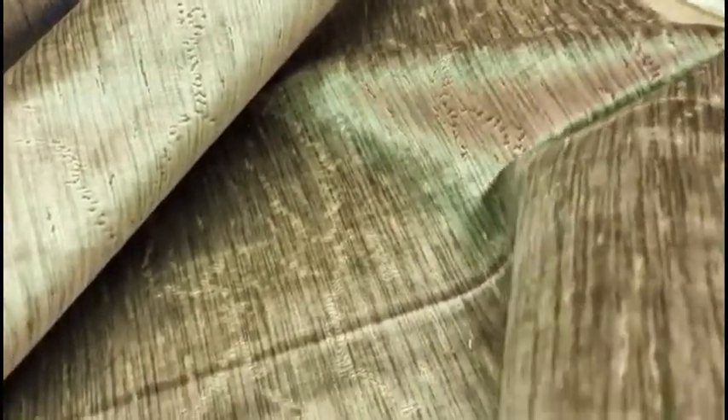Price per yard, limited quantity at SchindlersFabrics.com. Schindler's Upholstery and Fabric Shop Incorporated in Cleveland, Ohio.